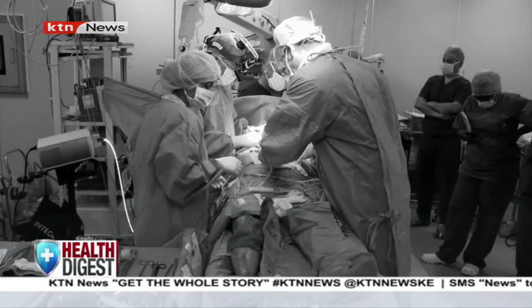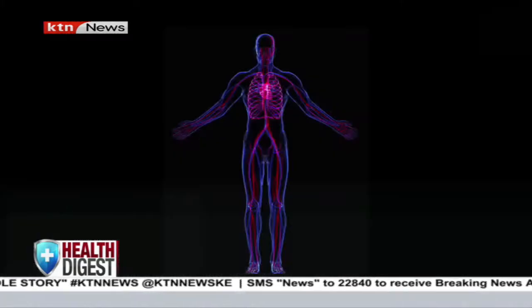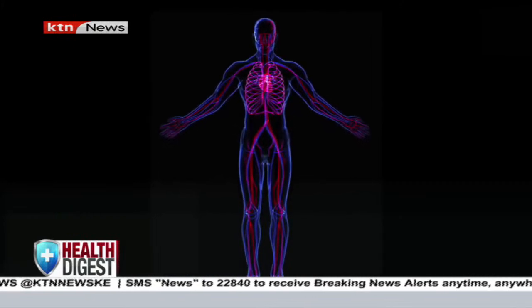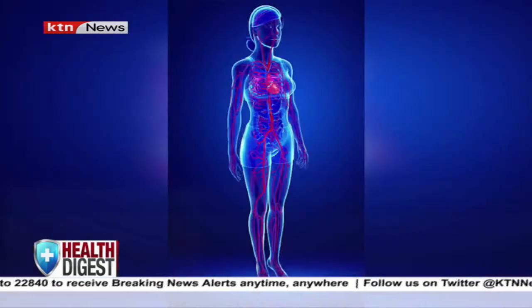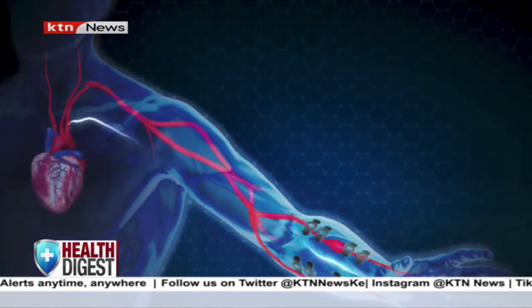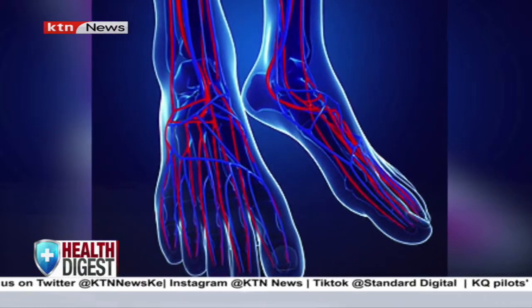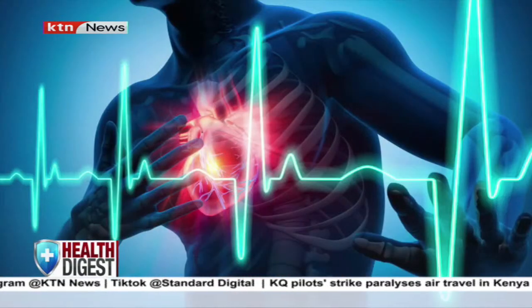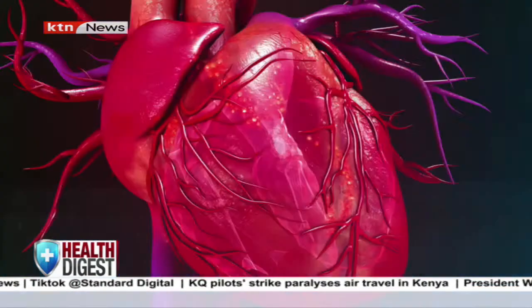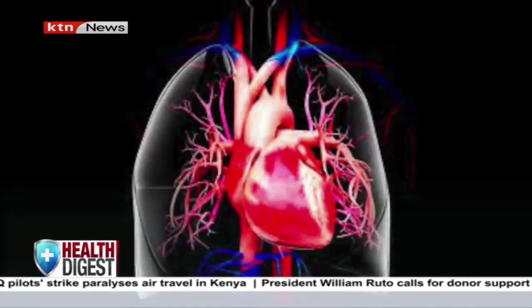The duration of surgery is not pegged on the condition the patient presents with, but the surgery itself. Doctors say the human body is created so that where only one blood vessel is needed, it is rewarded with an extra blood vessel in the same area, considered a bonus. Even if they are 50 or 60 percent blocked, the body adjusts. However, with time the blockage increases and the person may experience pain or exhaustion when performing certain tasks like running or climbing stairs.